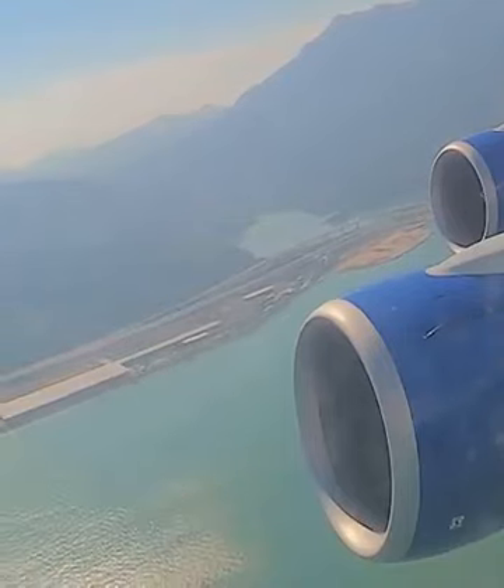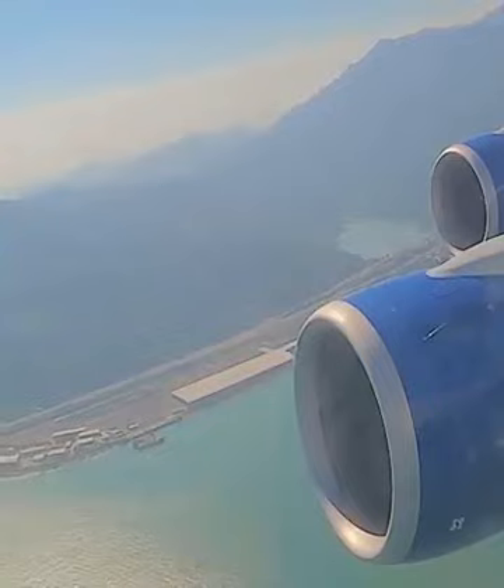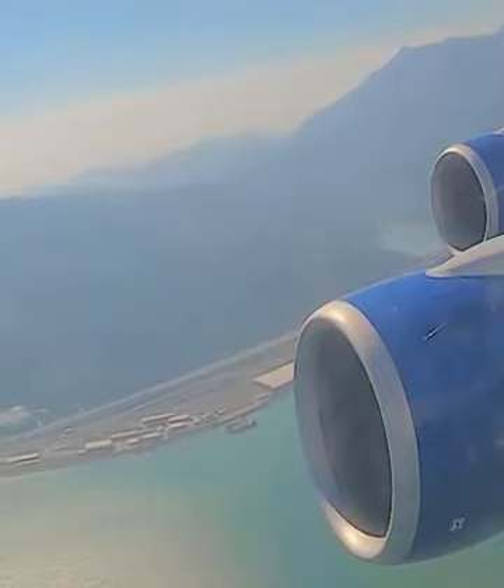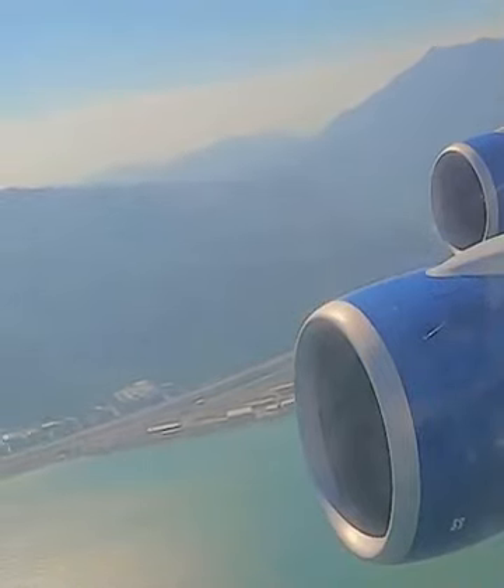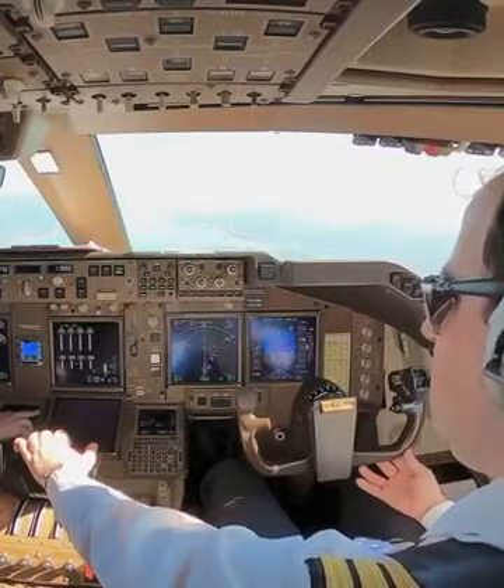CAPA 6661, fly heading 1-8-0. For how long do you need to maintain the heading? Unable next south. I would like to maintain 1-8-0 for 10 minutes, CAPA 6661. Roger. At the FN, how did you get? 7-8-6-5. Roger.